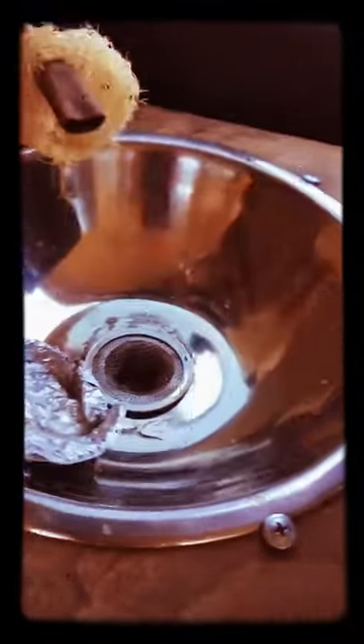Earlier I fixed my sink. It's all better now.